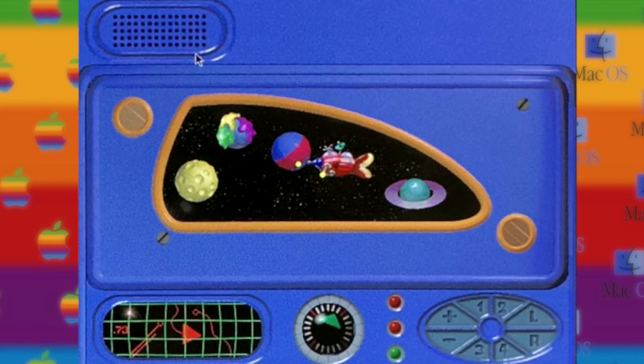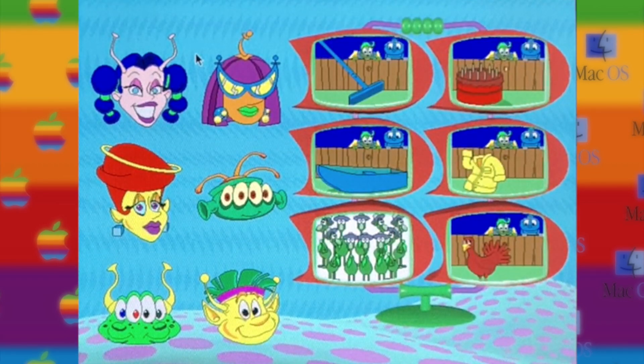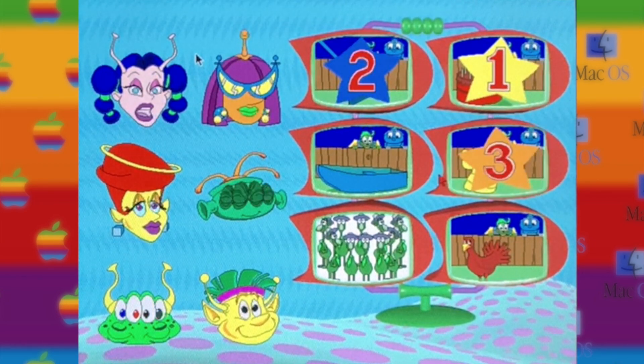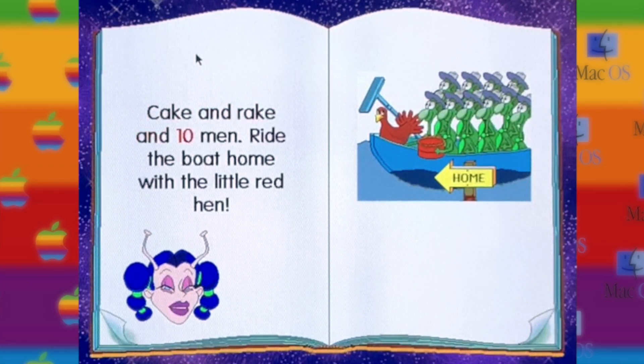Don't forget to visit the land of the story heads. They need your help putting stories in sequence so they can be read. Let's play a game — say what you see, and give it a name. I see a red cake. Cake and rake and ten men. Ride the boat home with the little red hen.